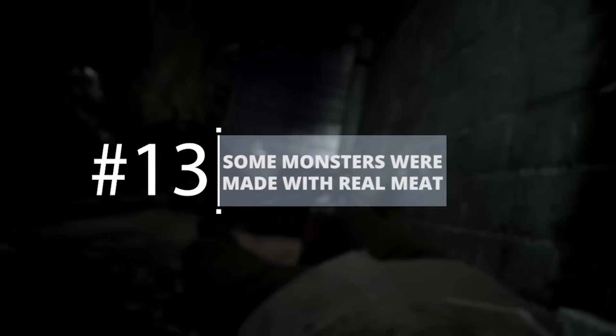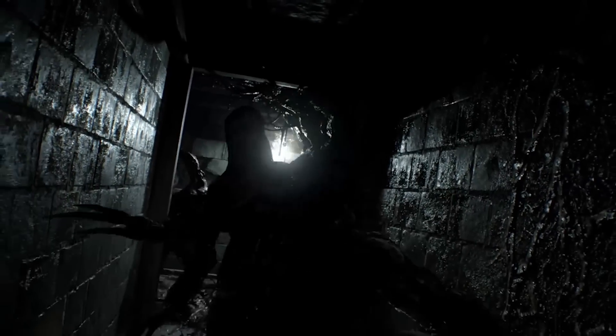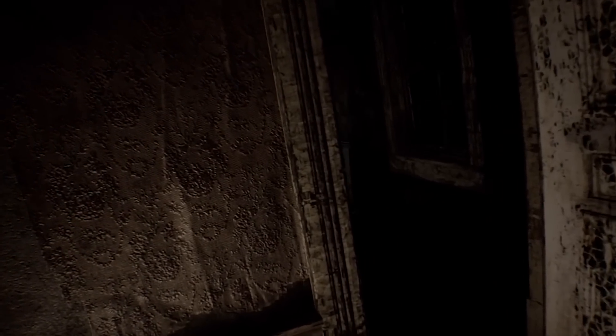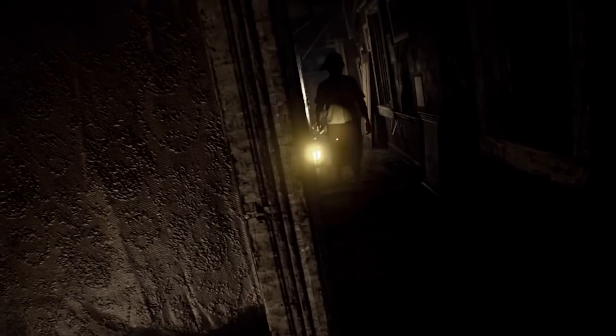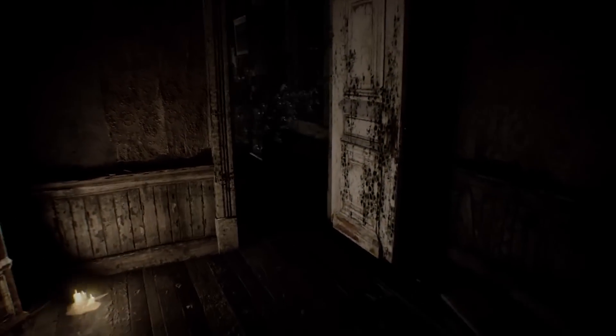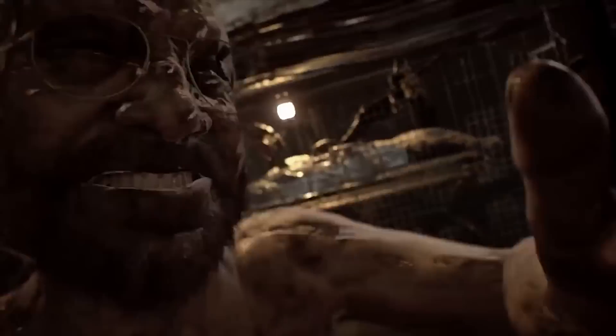Some monsters were made with real meat. In one of the most disturbing and fascinating development practices we've ever heard of, a number of Resident Evil 7's monsters were built using actual flesh. Rather than working from 3D models, the design team hired makeup artists to build the monsters with actual meat and used photogrammetry to render them into the game world. It's a strange practice, but it will likely lead to some of the most disturbing monsters in a video game yet.